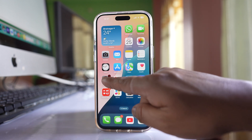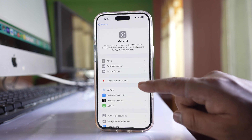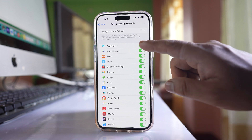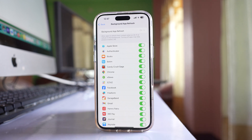After that, go to Settings, then General, then Background App Refresh. If you are not receiving notifications from a particular app, make sure that Background App Refresh for that particular application is turned on.